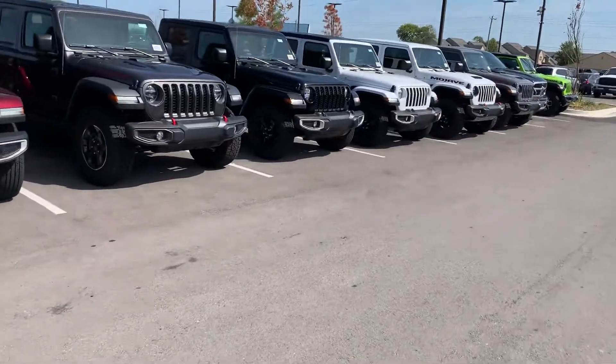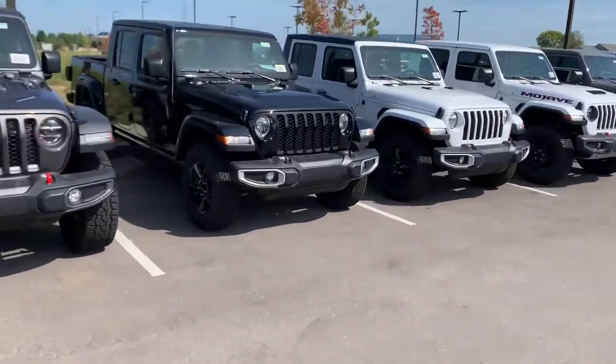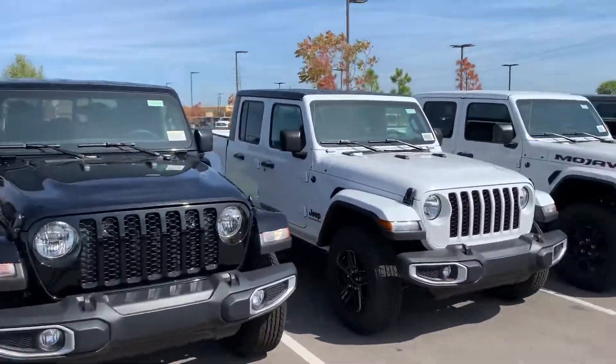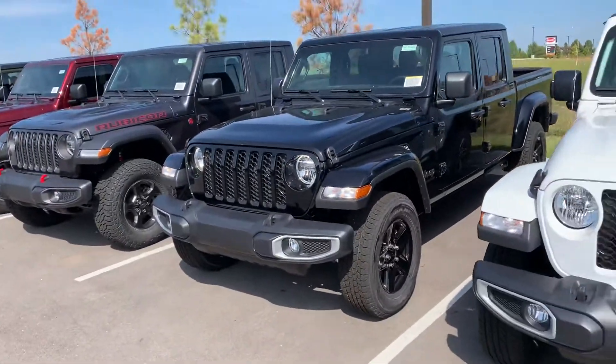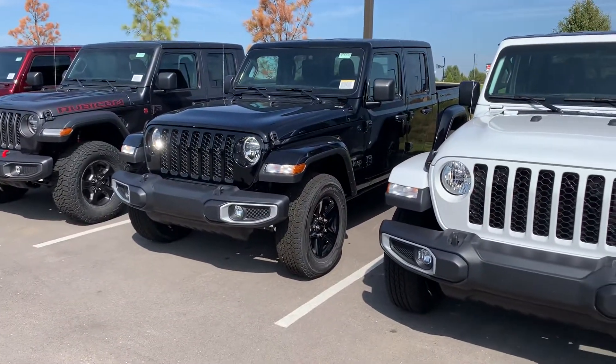This one does have the Mopar system on it as well. If you have any questions or you want to come and test drive any of our Gladiators, feel free to let me know any time. Here at Jim Glover, Adam, we want your business. Thanks.